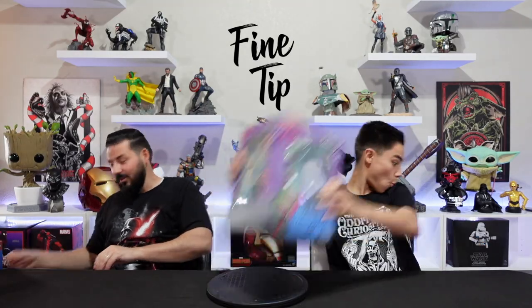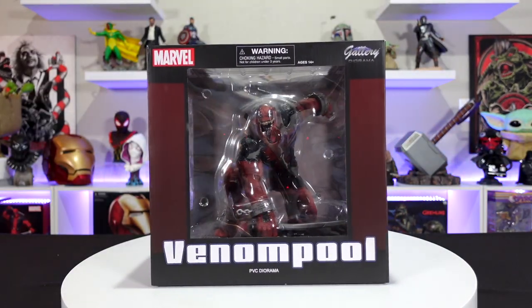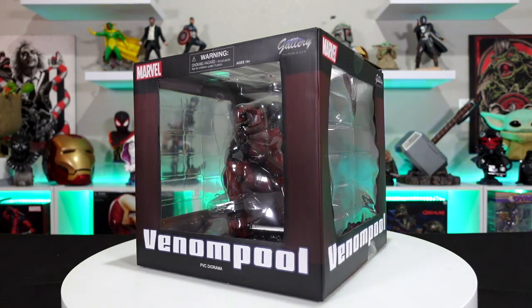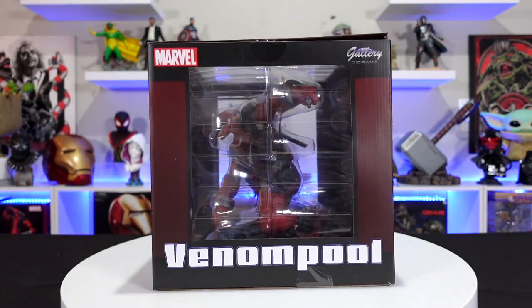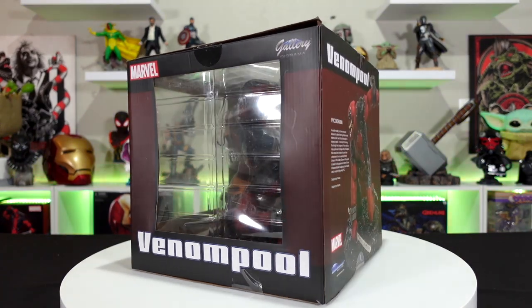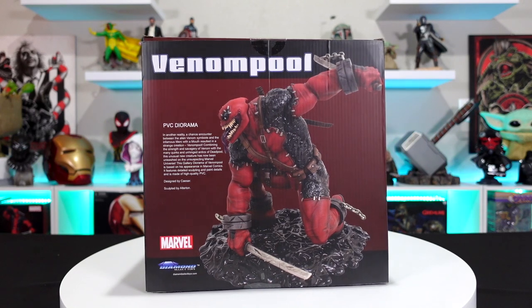Next I'm going with probably the one I'm most excited about, starting off with a bang — which is Venom Pool. Looking through the window you can see it's loaded with details. You get a preview of the figure which looks really cool; it looks like it just broke out of something and he's got chains on, with a nice big base.